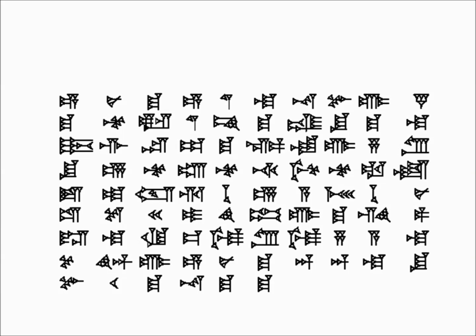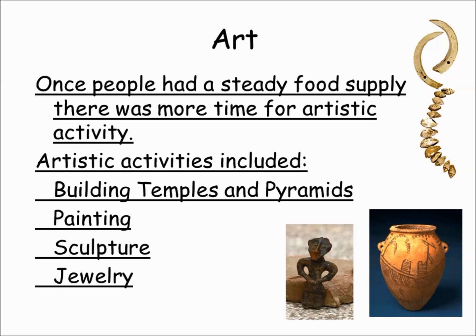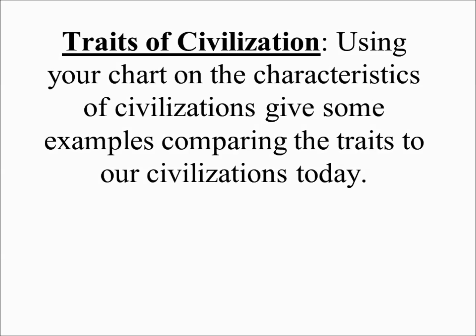Writing will develop — the first written language was cuneiform in Sumer, which means wedge-shaped writing. This is what cuneiform looks like: lots of dashes and triangles. And then art — people start to do more and more artistic things: jewelry, pottery, sculptures, and eventually really big buildings and pyramids. Using the chart on the characteristics of civilization, come up with examples comparing the traits of our civilizations today to the traits of ancient people.